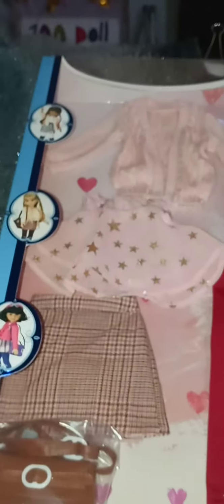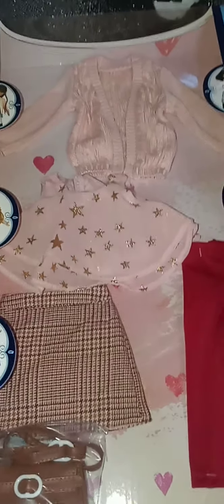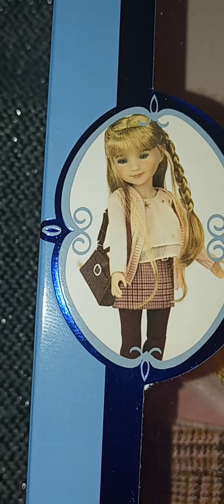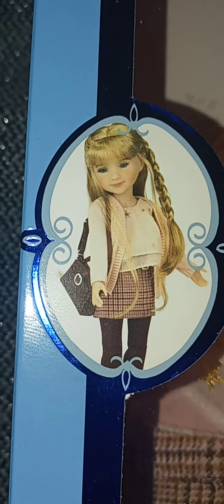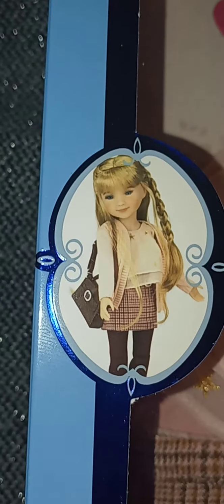It shows the doll on Amazon. Please, Ruby Red, when you put stuff on Amazon, make sure that we understand it's just the outfit — we're not getting the doll. Because I'm thinking I'm paying for the doll and I'm just getting an outfit. I went back in just to see and it's showing the doll in this outfit. I was all excited. $49, I thought it was a good deal.